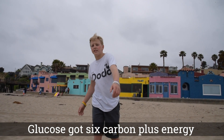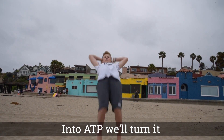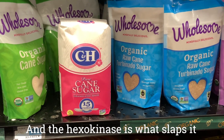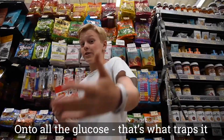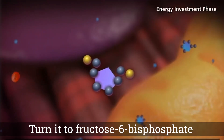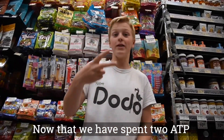Glucose got six carbon plus energy into ATP. We'll turn it — spend that money to make money. Phosphate's sticky like they're honey. And next kinase is what slaps it onto all the glucose. That's what traps it. Add another ATP for phosphate. Turn it into fructose-6-bisphosphate, now that we've spent two ATP.